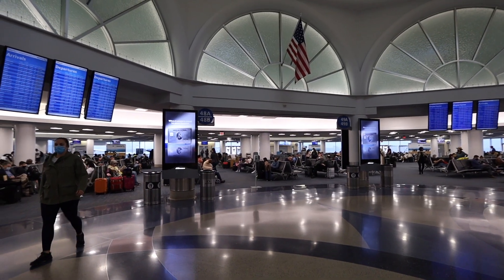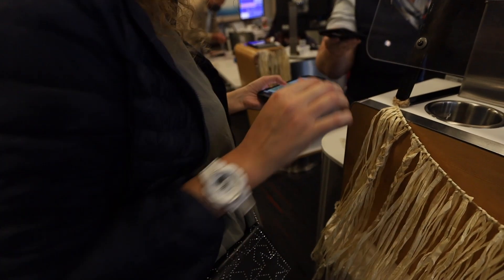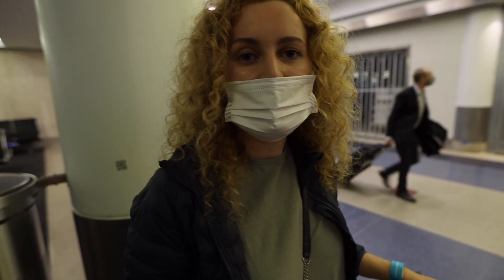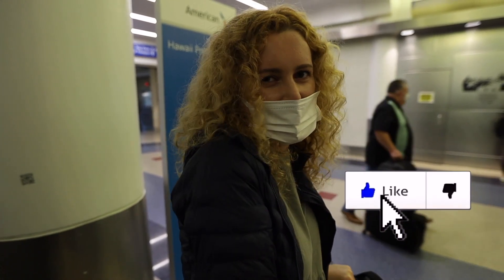Today we have something special — we're going to fly from LA to Hawaii and show you how to get to this dream destination. First of all, you need to get the wristband to save your time at the airport. We now have this cool wristband and we're going to save some time. You can also do it in Honolulu, but it takes a lot more time there.